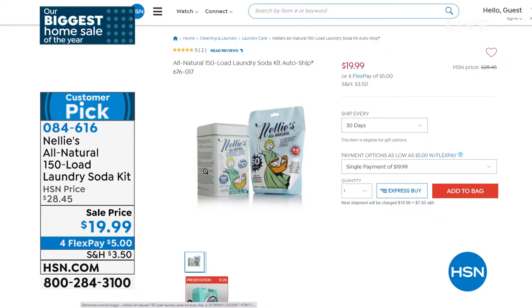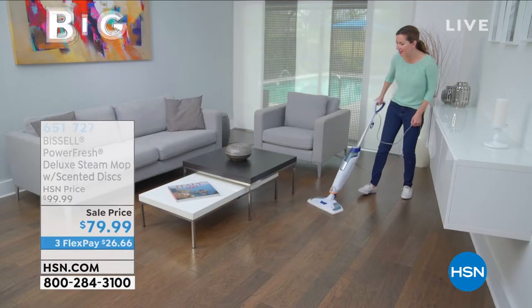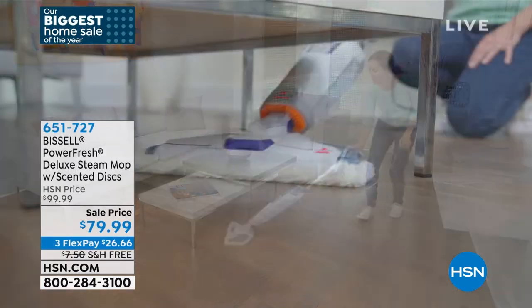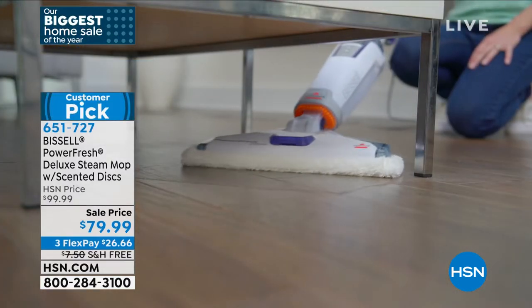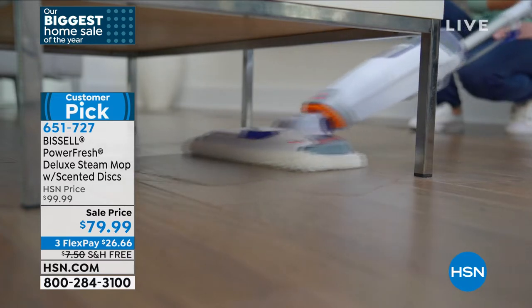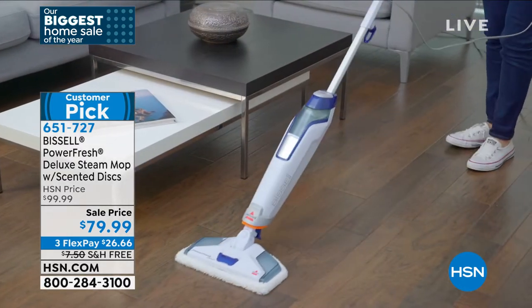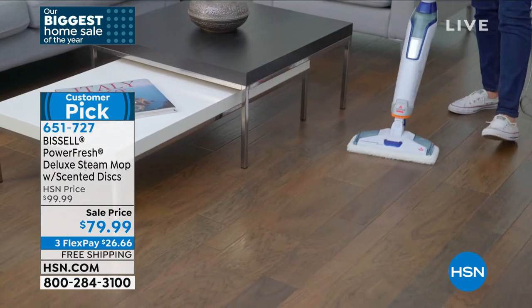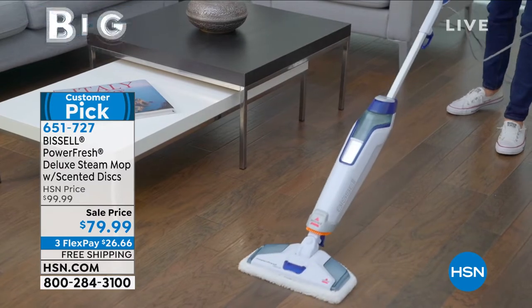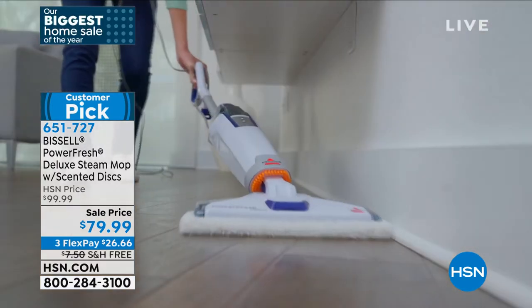A lot of great Nellie's items. Also after that, something we've aired here a couple of times in this time slot over the last couple of weeks, and it continues to be a huge hit — so I asked them to bring it back. We got it again today for you: $79.99 for the Bissell PowerFresh Deluxe Steam Mop. Clean, sanitize, disinfect with only the power of steam.